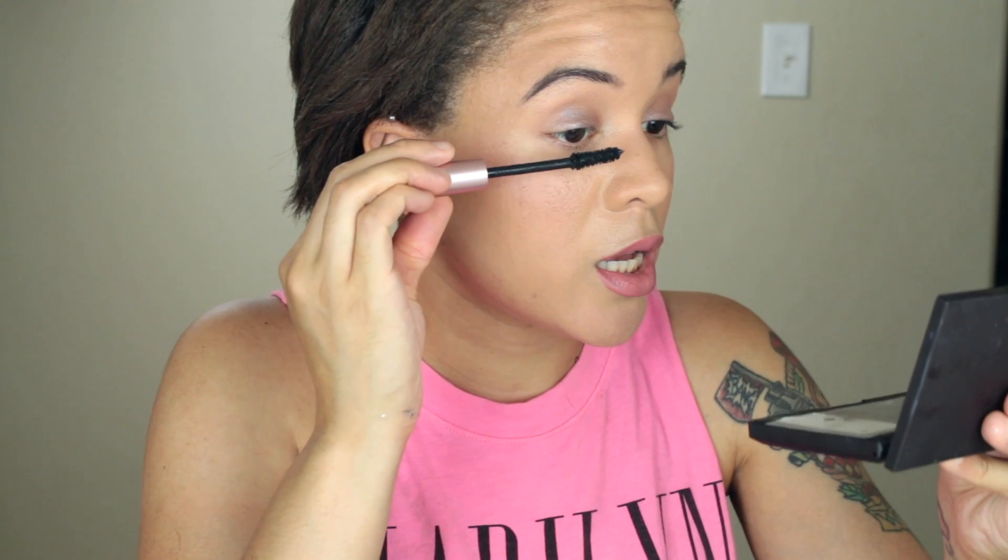I have the L'Oreal Lash Paradise mascara, which is a very very nice mascara. I'm just going to do one coat on the lashes because it's a simple look. And there we go — a very simple get ready with me look, very put together.